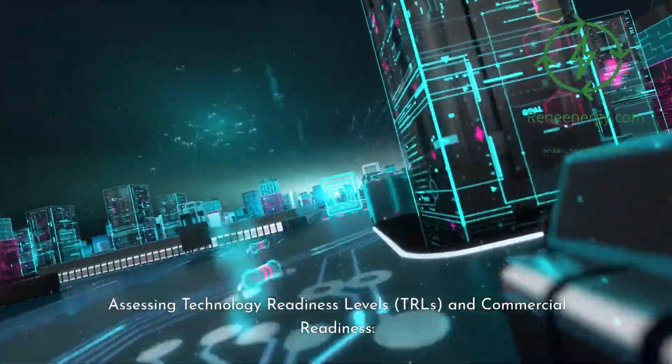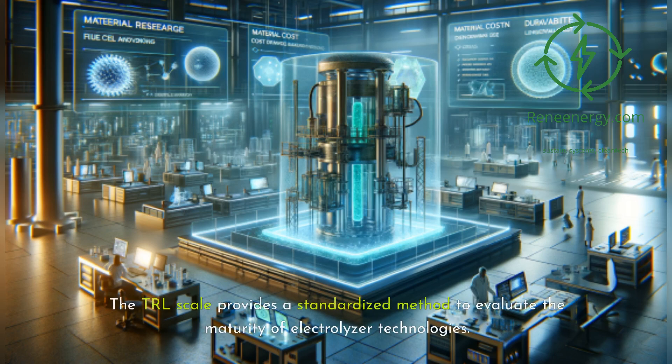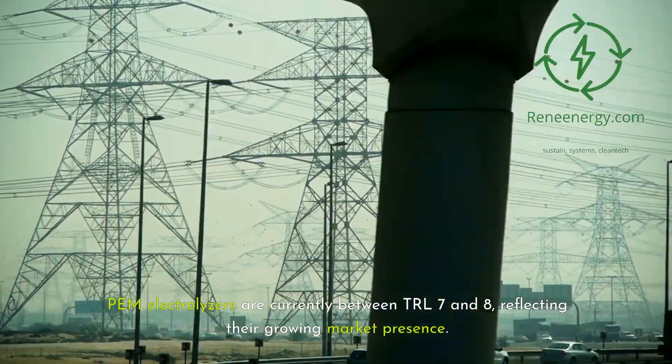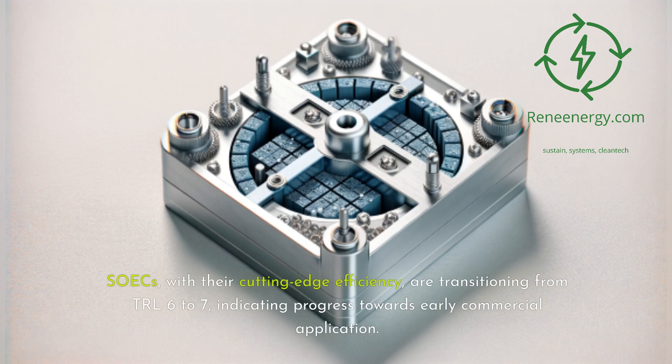Assessing technology readiness levels (TRLs) and commercial readiness. The TRL scale provides a standardized method to evaluate the maturity of electrolyzer technologies. Alkaline electrolyzers have reached TRL 9, demonstrating long-standing commercial viability. PEM electrolyzers are currently between TRL 7 and 8, reflecting their growing market presence. SOECs, with their cutting-edge efficiency, are transitioning from TRL 6 to 7, indicating progress towards early commercial application.